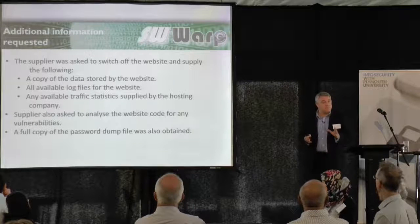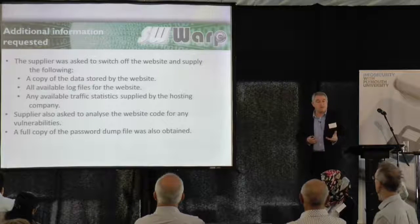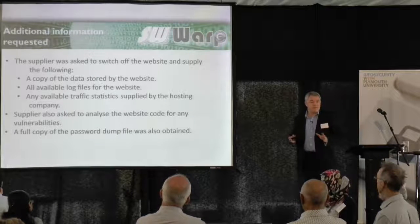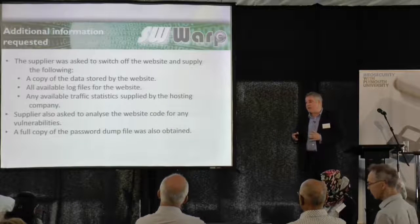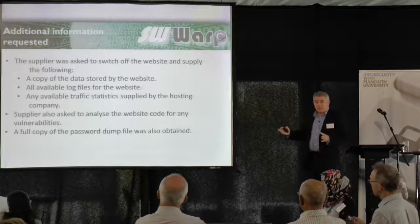We asked the supplier: can you supply us a copy of all the data stored by the website? Because it is a database-driven website, it had a lot of information on there. Can you supply all the available log files, because we'd like to see what activity has been taking place? And do you have any traffic statistics, so we can tell what traffic had been going to this website and whether there were any unusual patterns? They did all that, which was great.